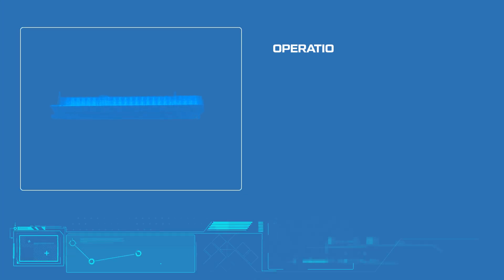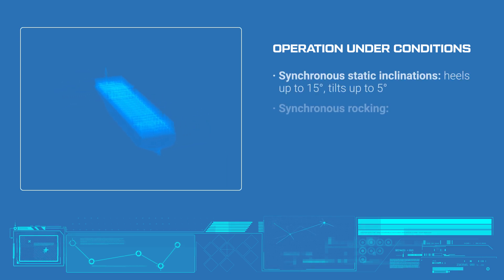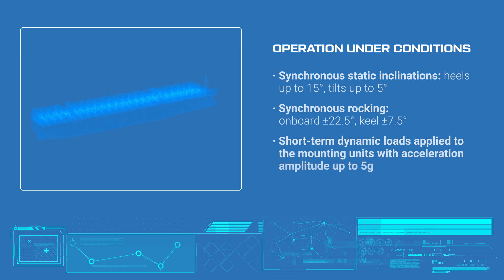The certified TRIOL frequency drives are resistant to the mechanical loads that are typical in marine applications, such as vibrations from running machinery, vessel tilts, continuous rocking and other dynamic stresses during navigation.